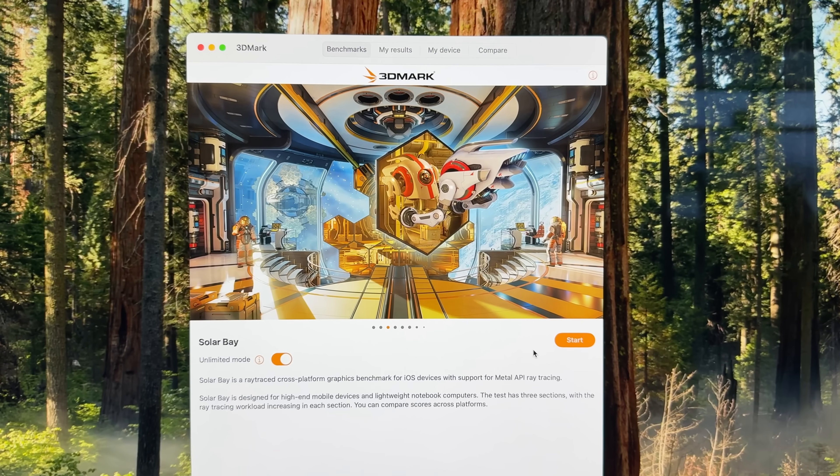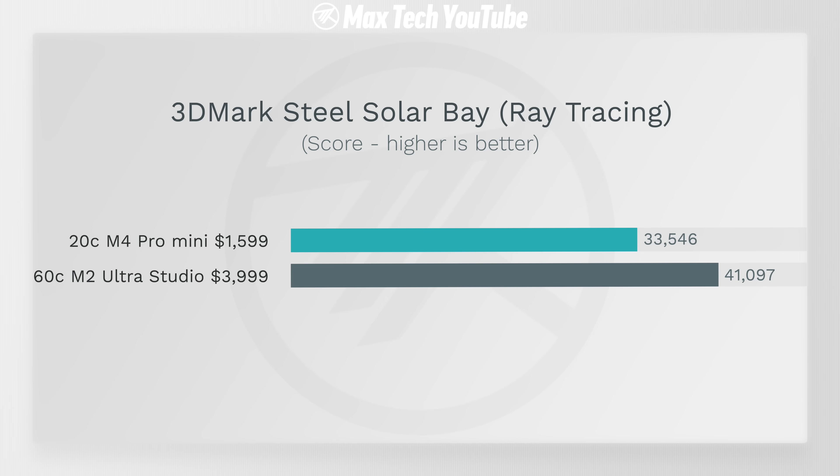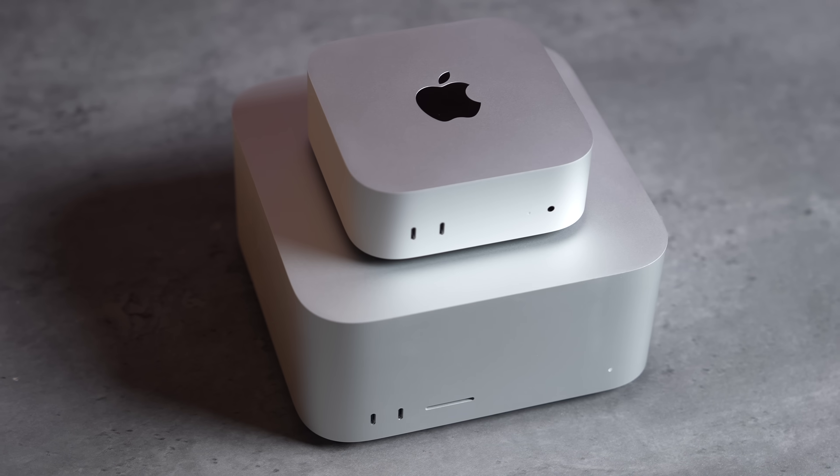In 3DMark Solar Bay, which is a ray tracing test, there's not that big of a difference between the two — which is mind-blowing considering we have the dedicated ray tracing cores factoring in. That is really impressive.